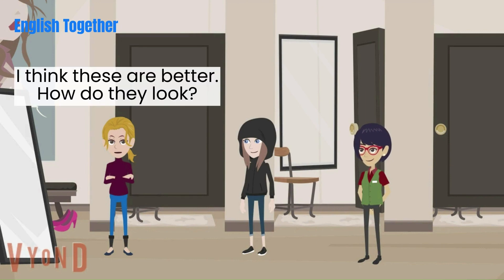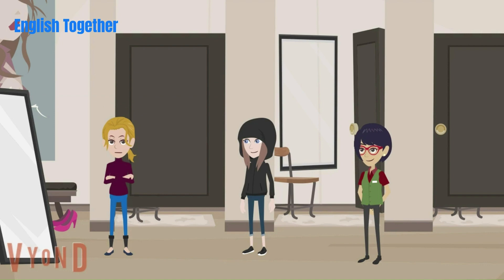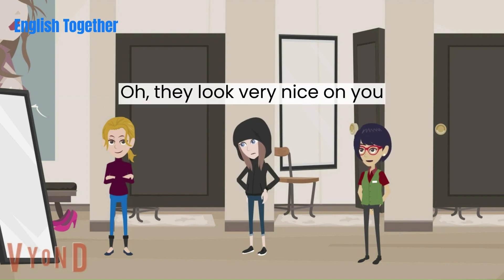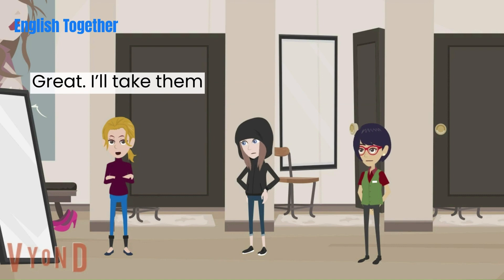I think these are better. How do they look? They're perfect. Oh, they look very nice on you. Great. I'll take them.